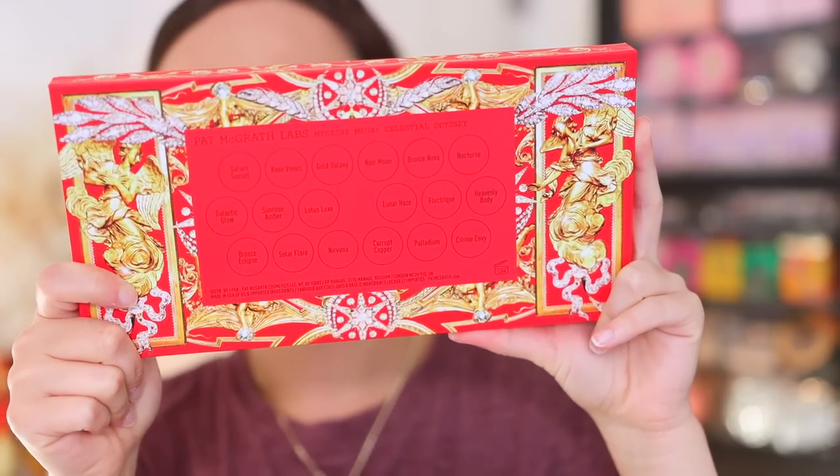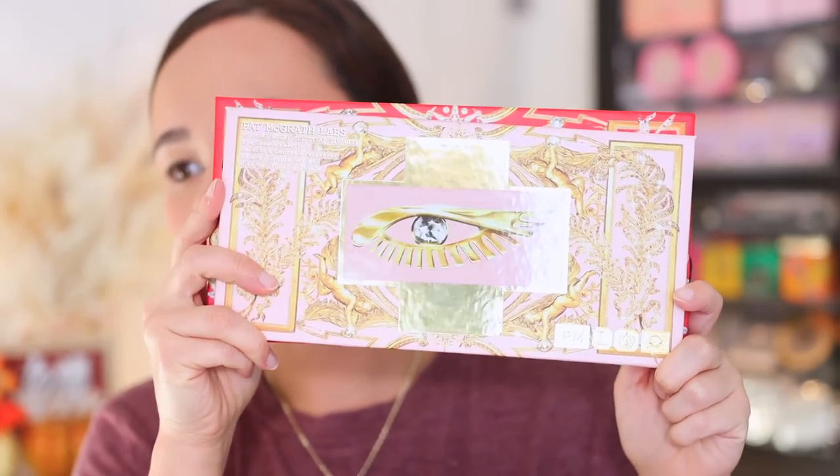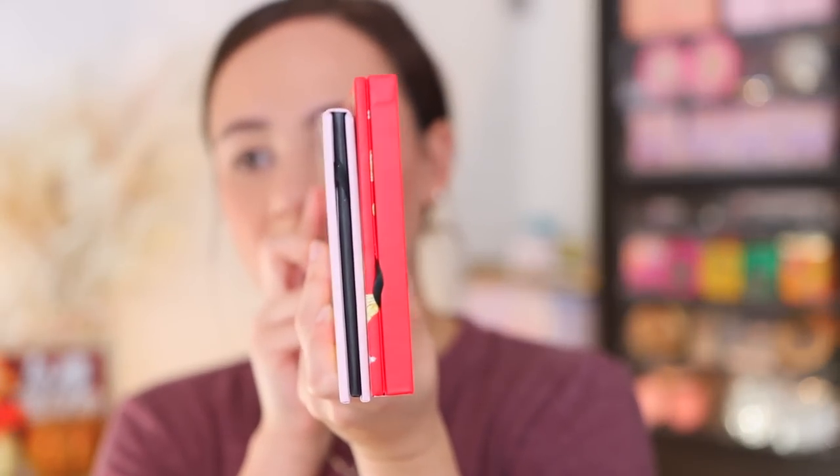Comparing the packaging to last year's, I think I prefer last year's. Last year's is a little bit smaller and definitely thinner. While the palette from last year is more lightweight and a touch smaller, this one feels more heavy duty and luxurious for the price you're paying — more sturdy. But I do like a nice slim palette, so there are definitely pros and cons to both.